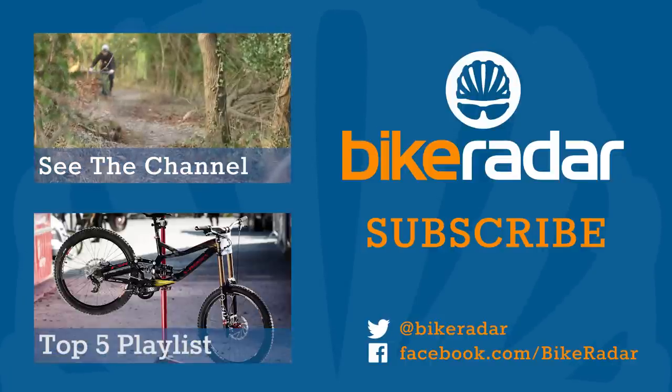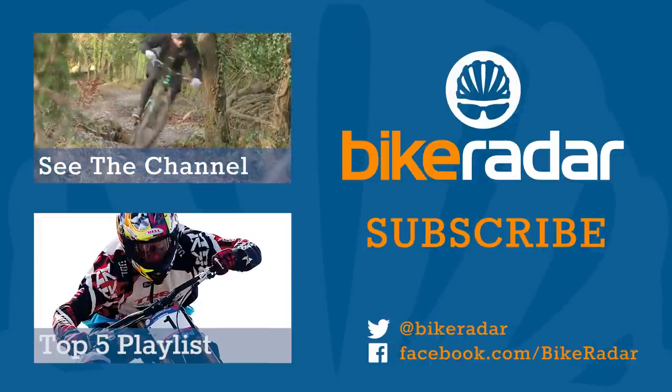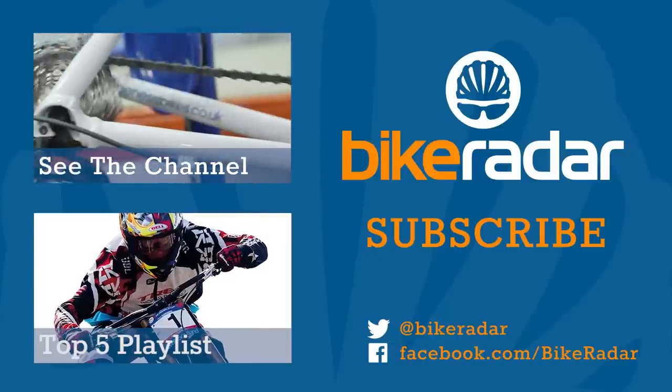You've been watching BikeRadar. We're adding new videos all the time, so don't forget to click subscribe and let us know what you'd like to see more of in the comments below.